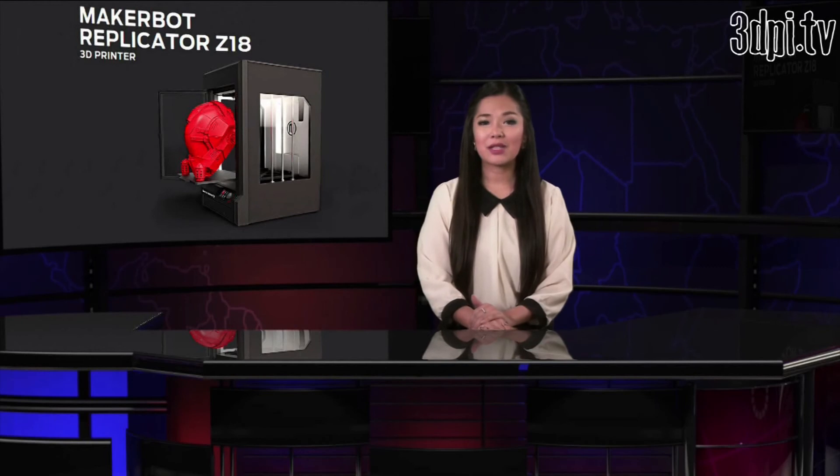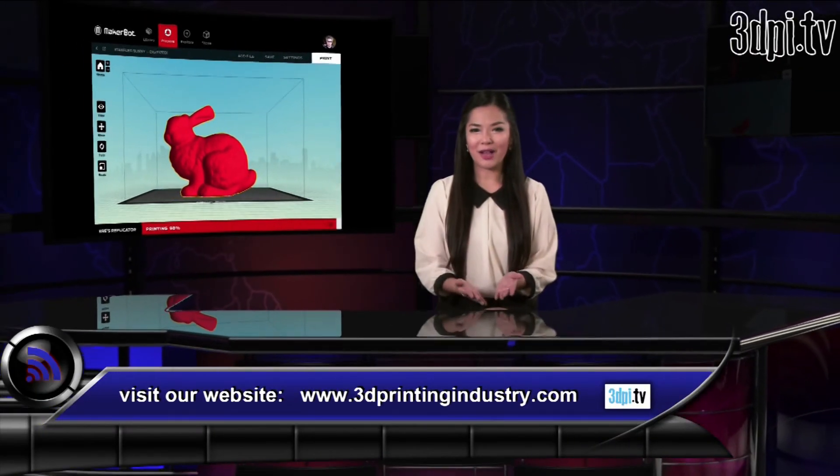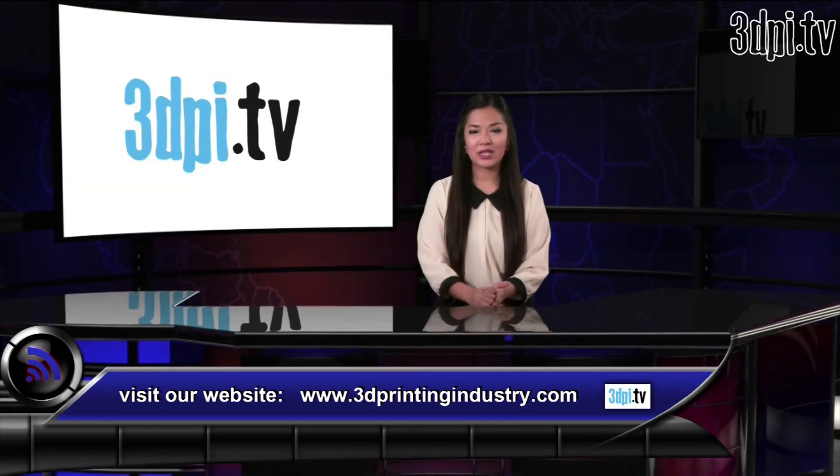MakerBot also announced some new apps, including MakerBot Desktop and MakerBot Mobile, which are set to provide a complete 3D printing solution to discover, manage, and share 3D prints from your desktop computer or mobile device. MakerBot Desktop is expected to be available 3rd February 2014, while MakerBot Mobile is expected to be available on iOS in the springtime and then on Android later in the year.